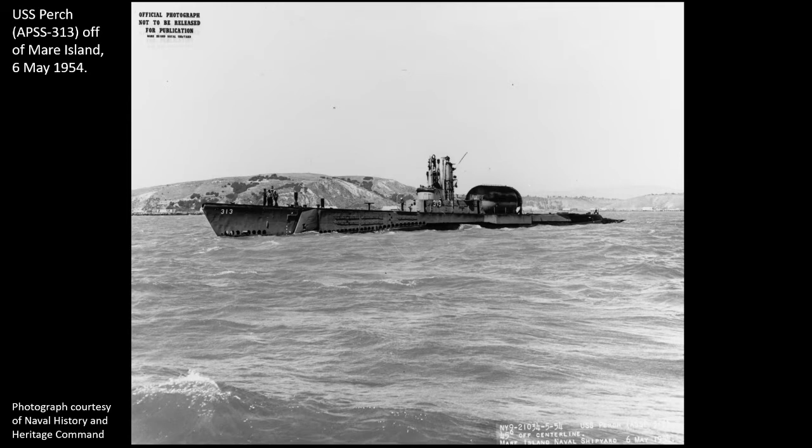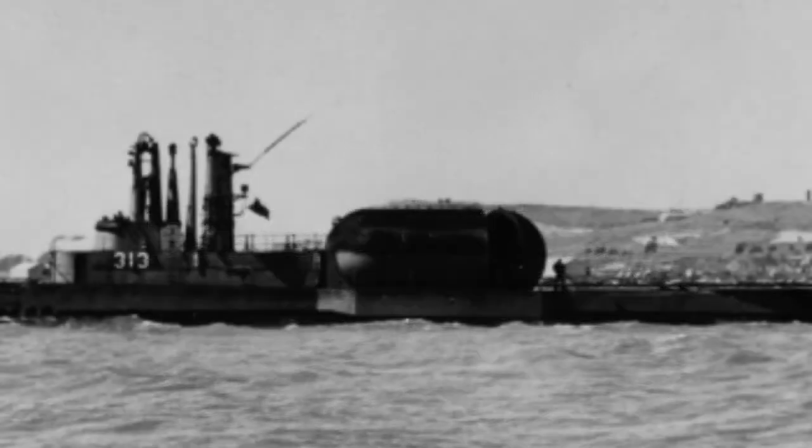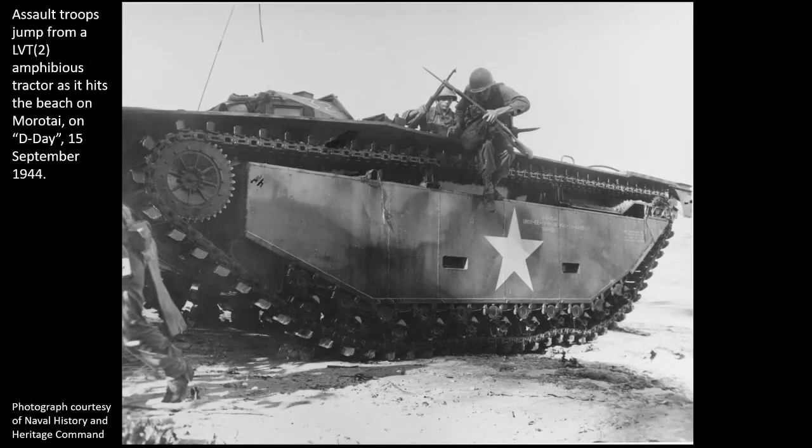A snorkel system was installed to allow running of the diesel engines while submerged at periscope depth. This greatly extended her ability to operate submerged and conduct extended reconnaissance missions. The other major modification was the cylindrical hangar installed just behind the sail. This hangar was 16 feet in diameter and 36 feet long, airtight, and capable of carrying a landing vehicle tracked — LVT — which was a landing vehicle that could carry a jeep, a howitzer, and its crew.